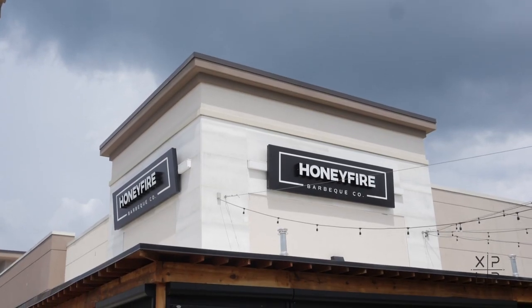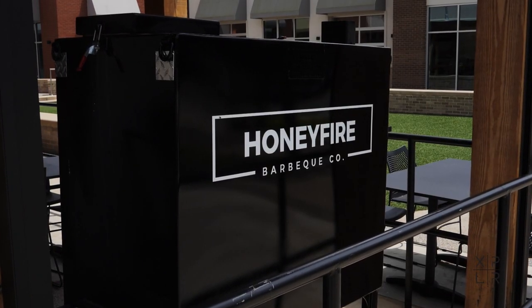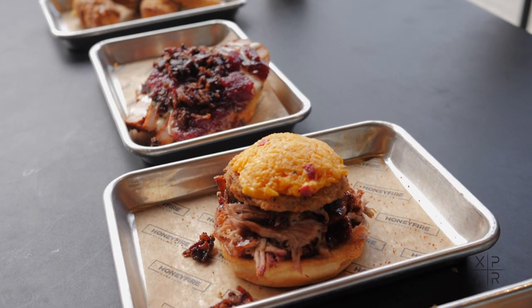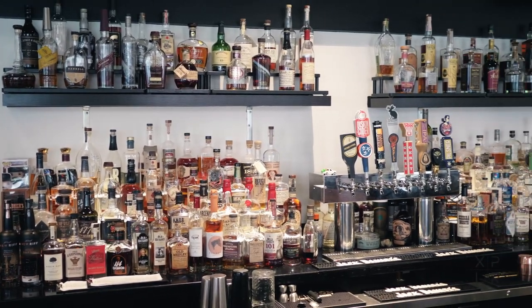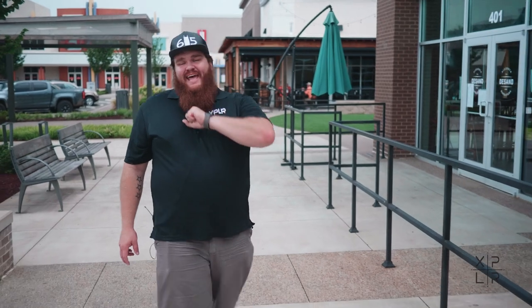Honey Fire BBQ is a relatively new restaurant here in the city of Nashville, but they make amazing, amazing barbecue. Some of my favorite things on their menu include their brisket sandwich. Another one of my favorite sandwiches is the Southern Shine, which is smoked pulled pork, pimento cheese, honey, barbecue sauce, and candied bacon. The barbecue is fantastic, but one of the things they're also known for is their whiskey collection. They have nearly 185 whiskies, and they have the most amazing peanut butter banana bread pudding. It is fantastic.